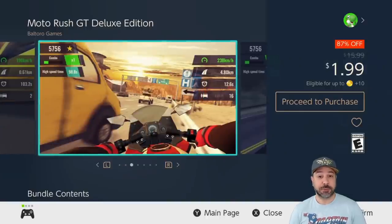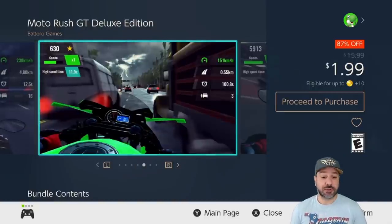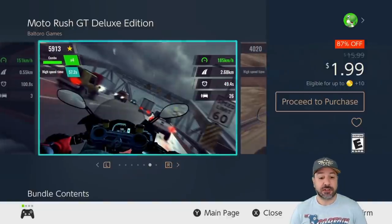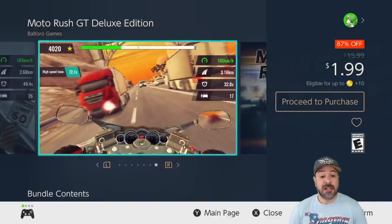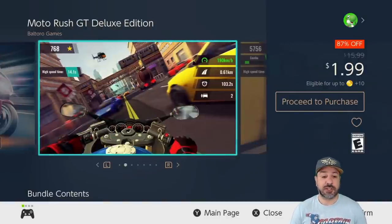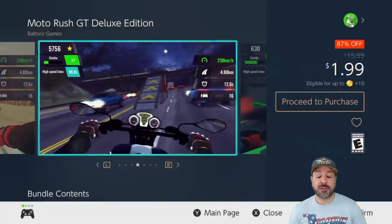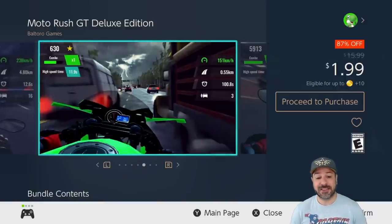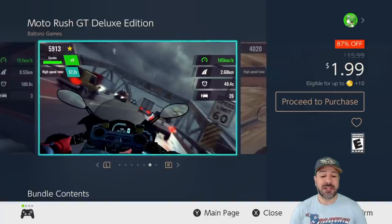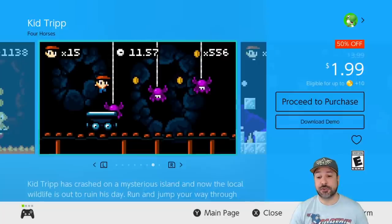Next is Motor Rush GT, currently 87% off, once again dropping the price to only $1.99. This is a returning game from last week — basically a really solid arcade motorcycle racing game. We don't have a lot of these on the Switch, and at $2 it becomes a really good pickup. I wouldn't recommend it at its full price of $16 because it isn't that deep, but at $2 you get a ton of fun for what you're paying.